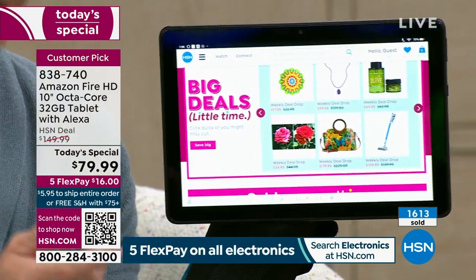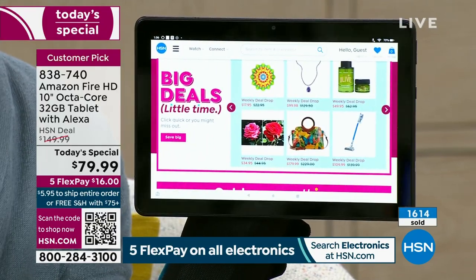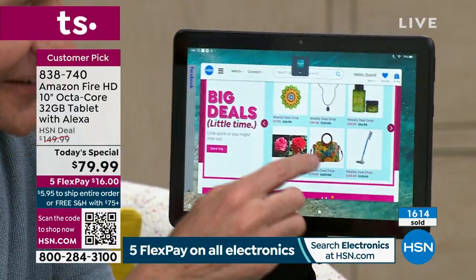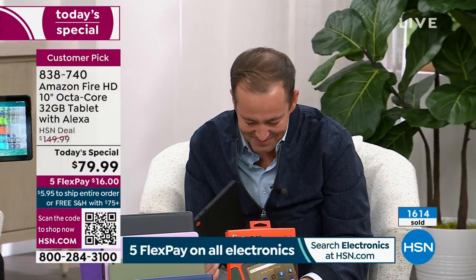People who would spend $149.99 would get it home and say, 'I can't believe how good this tablet is at this value.' Look at the multitasking — lots of things going at once.